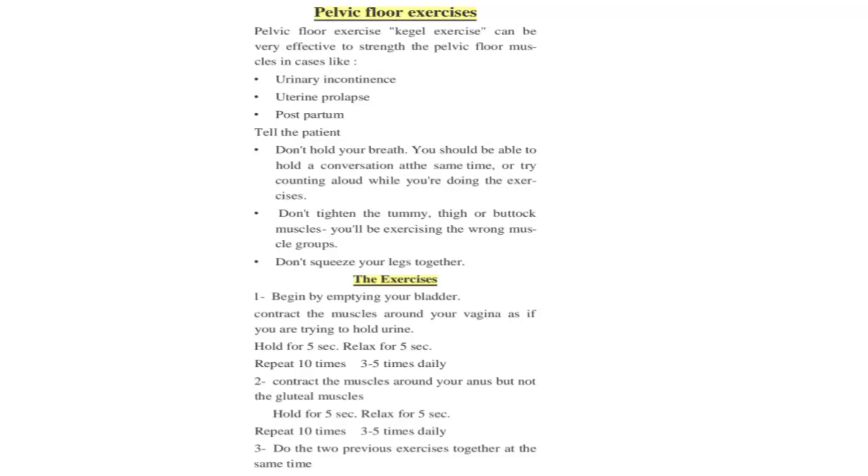In this lecture, I will discuss pelvic floor exercises, which is included in the common cases in physical therapy. Pelvic floor exercises, also called Kegel exercises, are effective for both males and females. They can be very effective to strengthen the pelvic floor muscles in cases of urinary incontinence, urine prolapse, and the postpartum period.